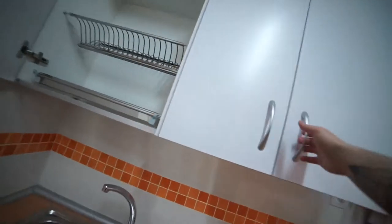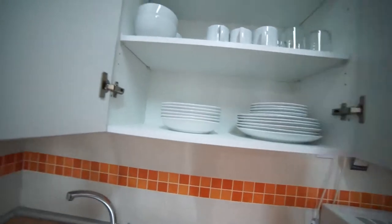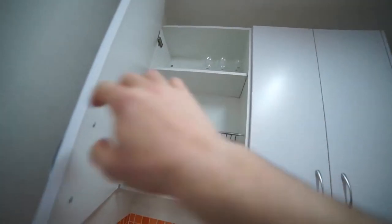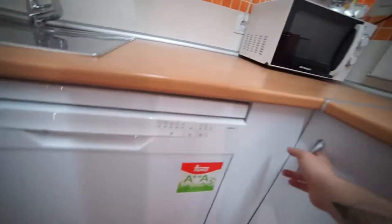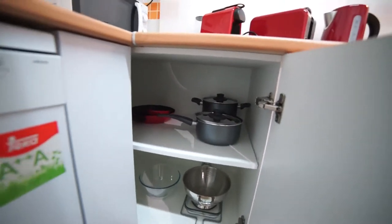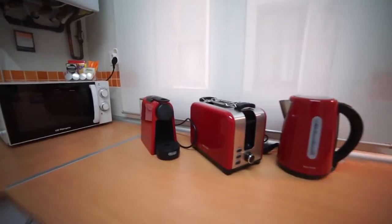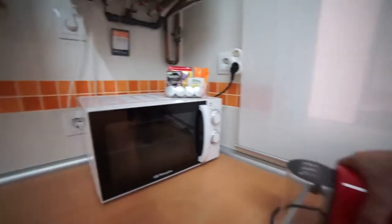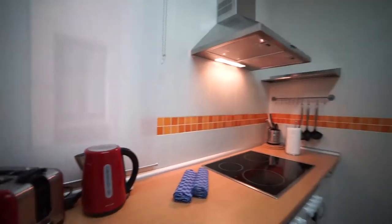Inside the cabinets we have plates, cups, mugs, and wine glasses already in the flat for you to use. There's also garbage and cleaning storage. For cooking, we have pots, pans, a water boiler, a bread toaster, an espresso machine, and the microwave is just right here. That's how the kitchen looks.